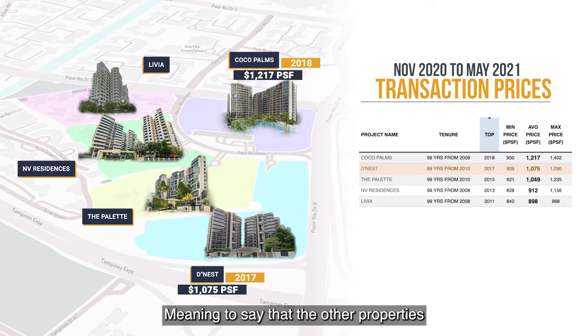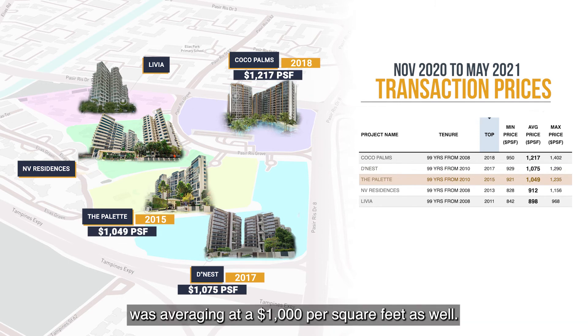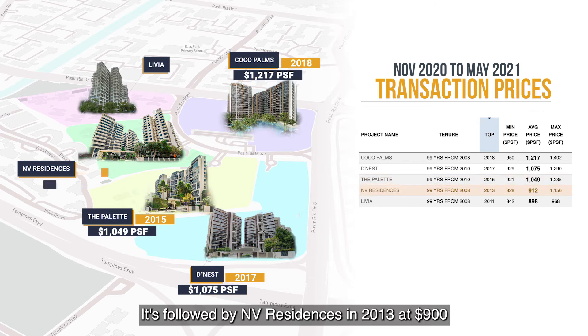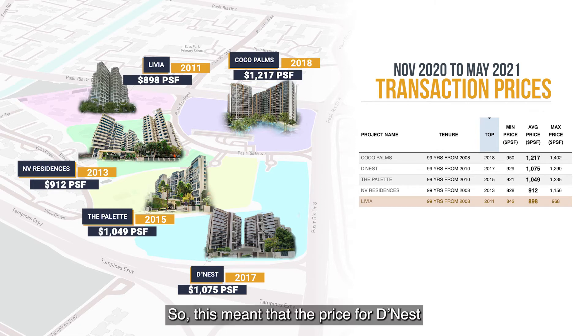This means the other properties older than Dines should naturally follow the same price gap. However, Pallet which TOP in 2015 was also averaging at $1,000 per square feet, NV Residences in 2013 at $900, and Livia in 2011 at close to $900 per square feet too. So Dines, the second newest in the area, was going for the same price as all the older properties, while the gap between Dines and Cocoa Pumps — just one year apart — was a huge $200 per square feet.